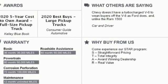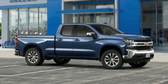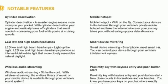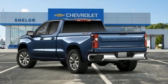Intercooled turbo V8 engine, four-wheel drive, automatic transmission, trailer hitch receiver, streaming audio, Wi-Fi hotspot, dual-zone climate control, aluminum wheels, electronic shift on the fly, and LED low and high-beam headlights.